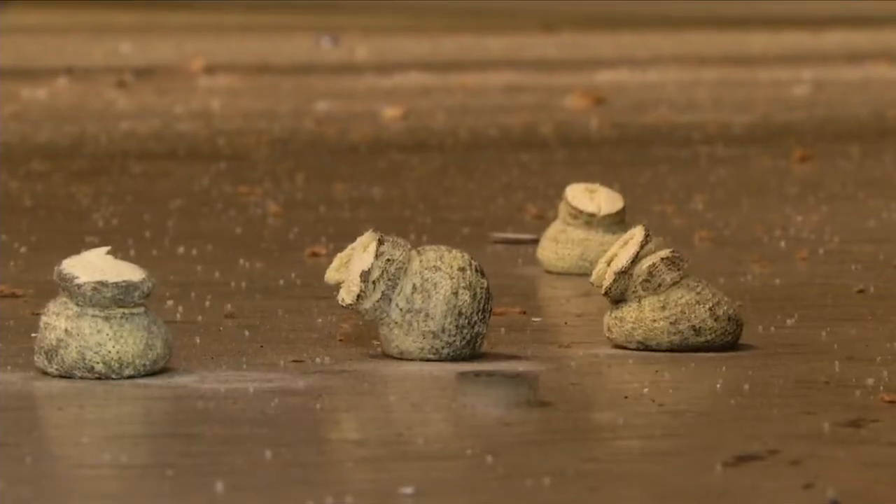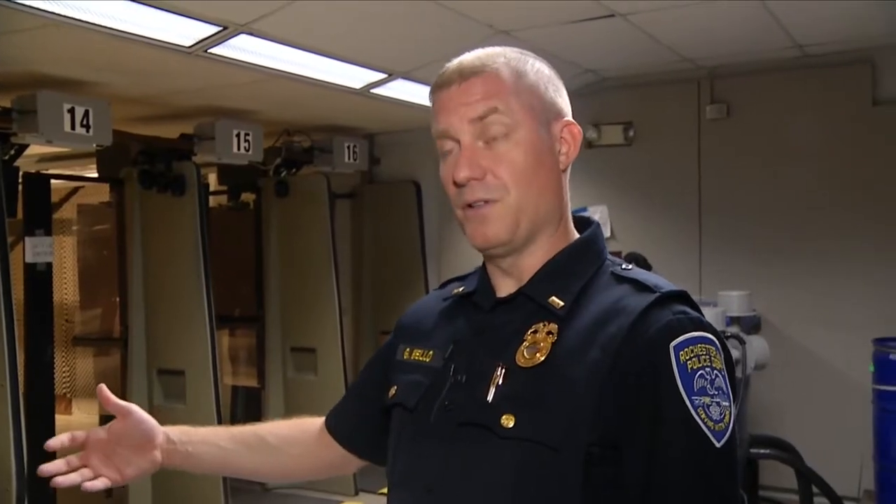It's got a bigger distance than a taser. Tasers are typically good up to about 21 feet, give or take, whereas this is good out to 75 feet — out to 25 yards. We've used them a few times recently where they've really helped to de-escalate a situation and prevent it from escalating into a deadly physical force situation.